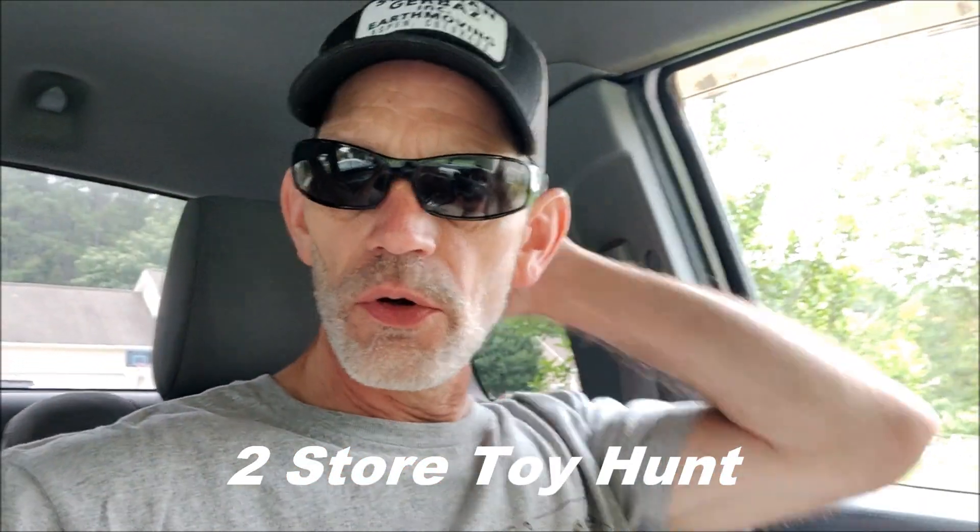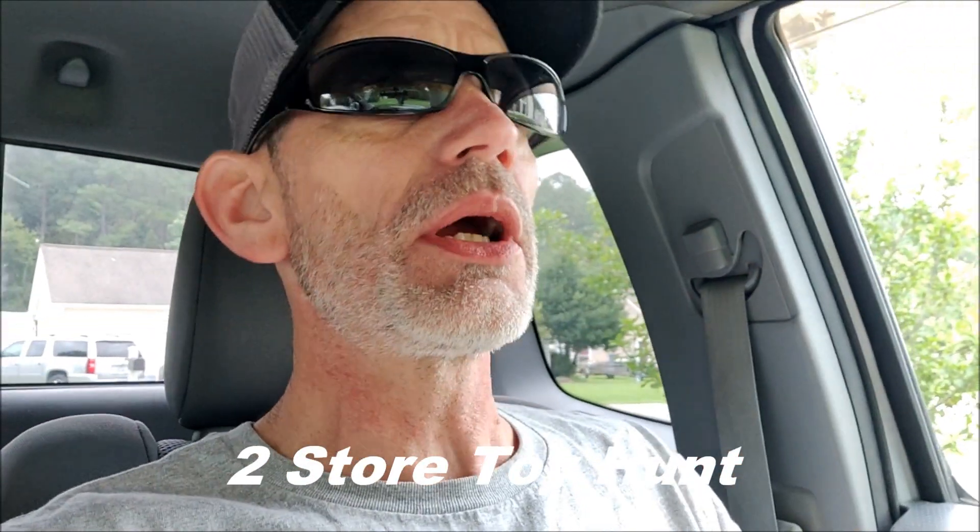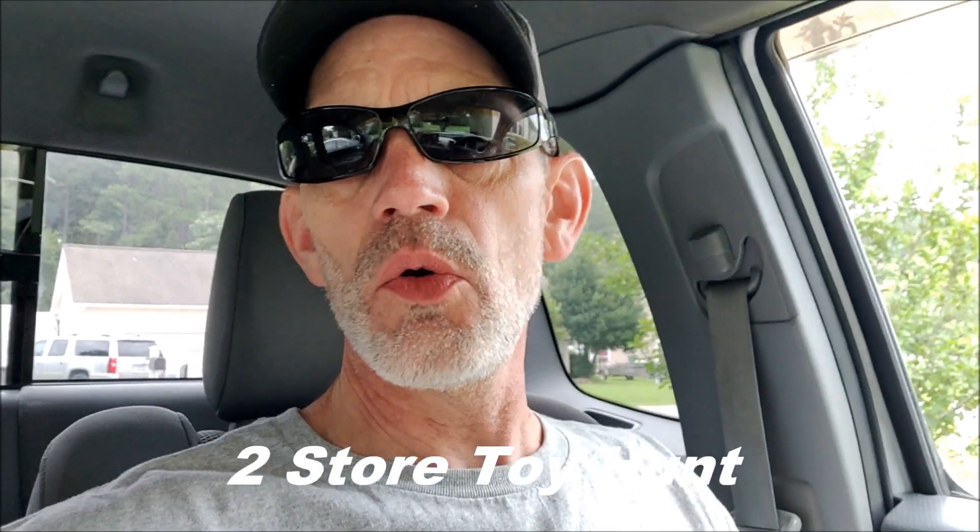Hello YouTube, it is G-Force and we are embarking on a quick two-store toy hunt in Smithfield, North Carolina today. We will check out what Walmart and GameStop have, so come along for the ride.